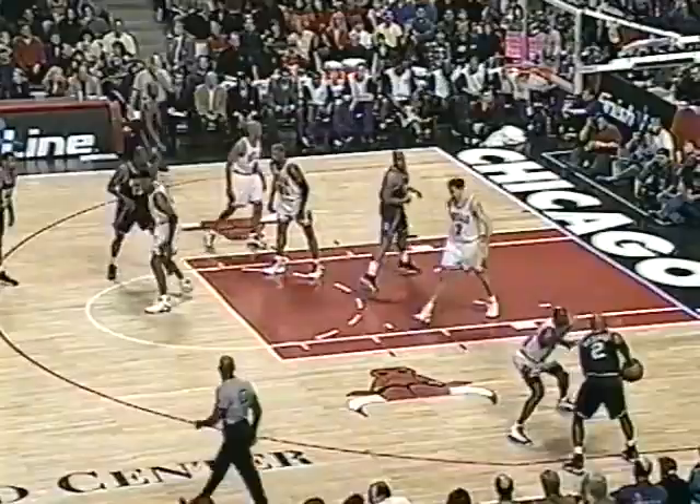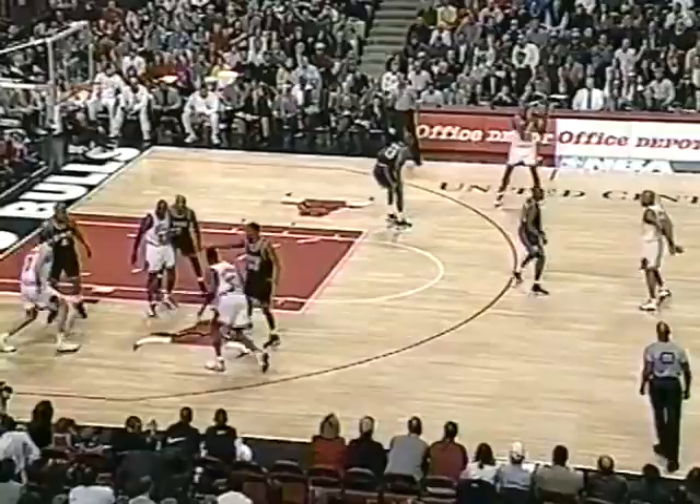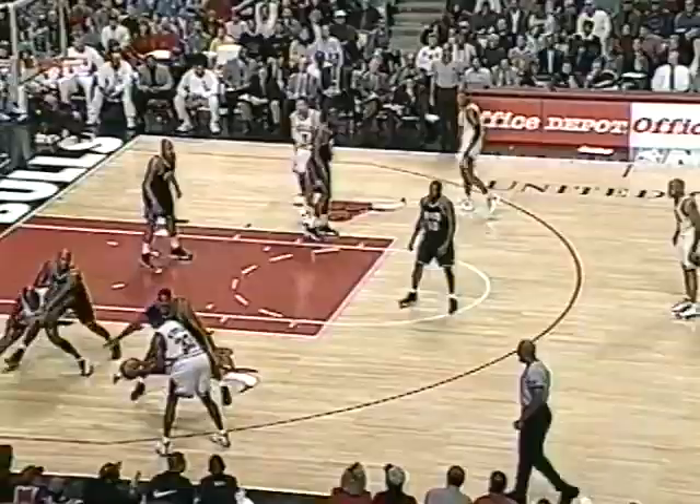Richmond guarded by Jordan. This is what we're talking about — the game within the game. First one by Richard. Hart went up with sort of a nonchalant shot and got put right back in his face.